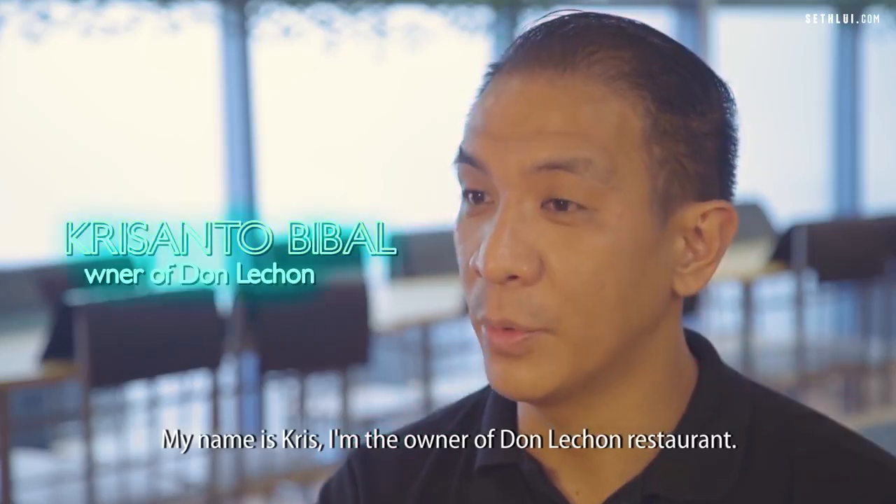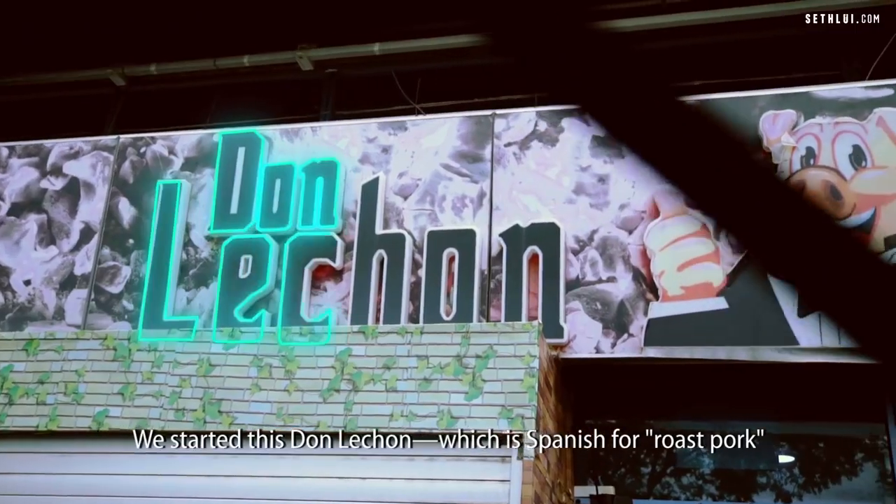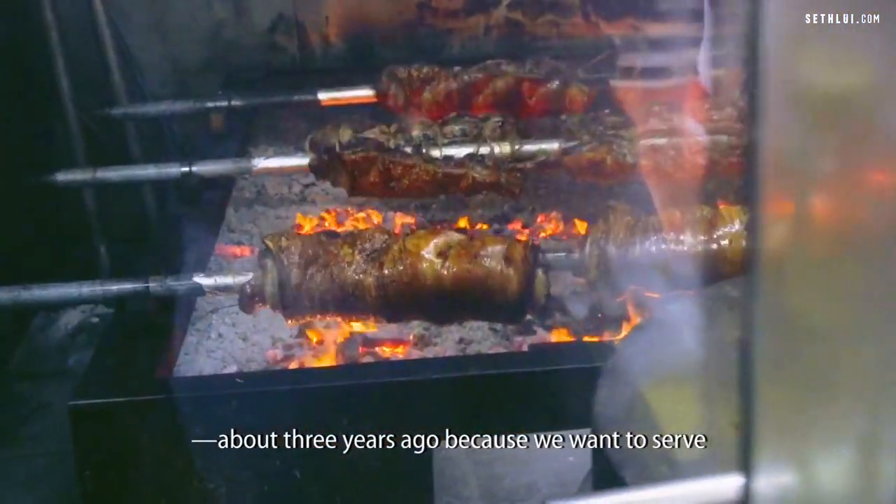My name is Chris. I'm owner of Don Lechon restaurant. I'm from Philippines. We started this Don Lechon, which is Spanish for roast pork, about three years ago.